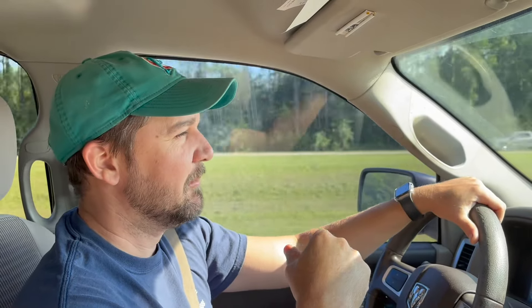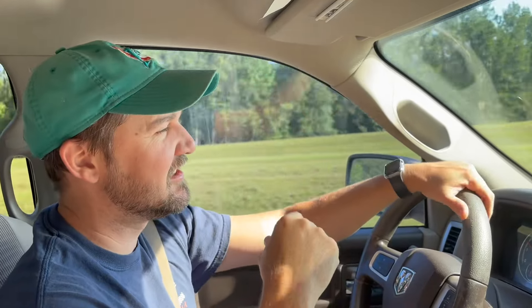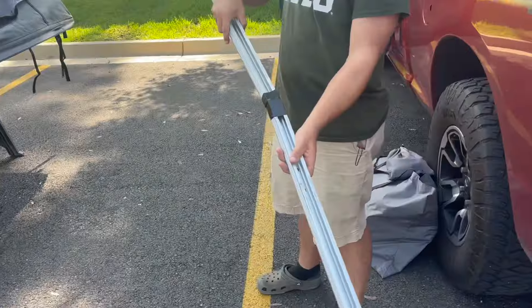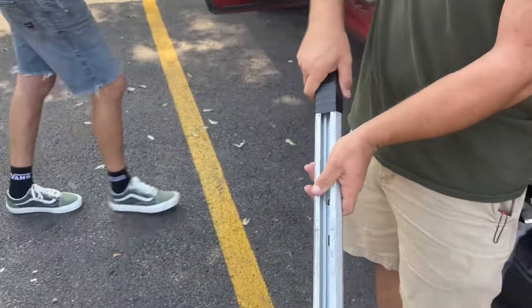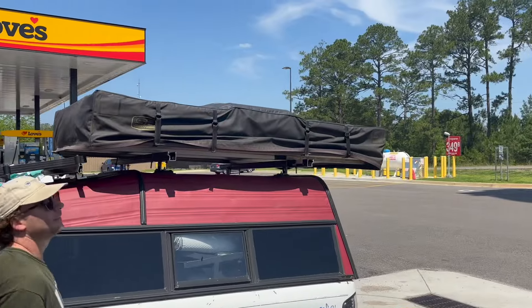What's up guys, welcome to this week's video. We are obviously in my truck, Andrew and I, and our tent is in the bed of the truck because we have found somebody to trade tents with. We're trading with a guy from Pensacola, which is about three hours from us, but we're meeting halfway. He's got a two-person hard shell and he's looking for a fold-out — wants a bigger fold-out. So I think it's gonna work out for both of us. Stay tuned as we possibly get a new tent today.